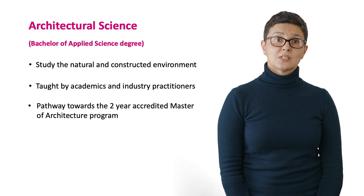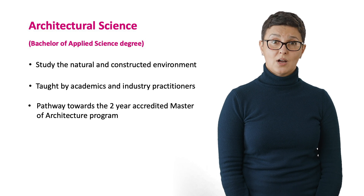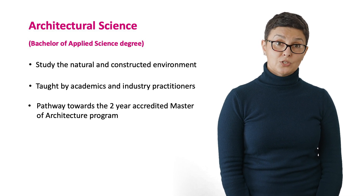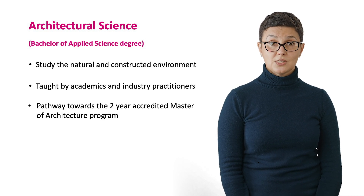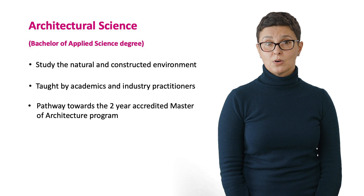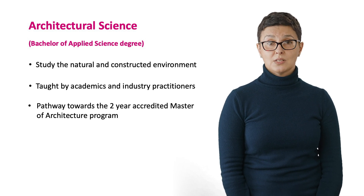Throughout the Architectural Science course, you will study the relationship between the natural and constructed environment. The course is taught by academic staff, industry practitioners and guest lecturers. Upon graduation, you might work as a building consultant or a draftsperson. If you are interested in becoming a registered architect, this programme is an excellent pathway towards a two-year accredited Master of Architecture programme, which will enable you to sit an exam to become a registered architect.